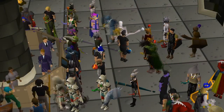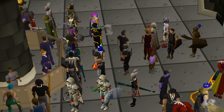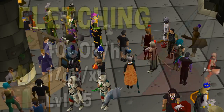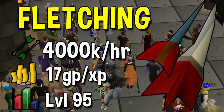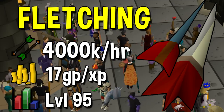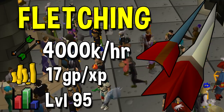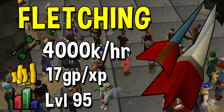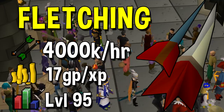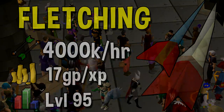Next up we have the quickest training method in the game, and that is Fletching. Fletching has held the title of having the quickest training method for a while now, and that is crafting dragon darts. The reason this is so good is because there's no delay when you make darts — the training method is only limited by how quickly you can click back and forth. The theoretical maximum experience rate for dragon darts is actually up to 16 million experience per hour, but a more reasonable experience rate is actually 4 million experience per hour, which is still really good. The GP per XP is only 17, however you can't do it until level 95, so you'll only be able to do it for a couple of hours before you max.